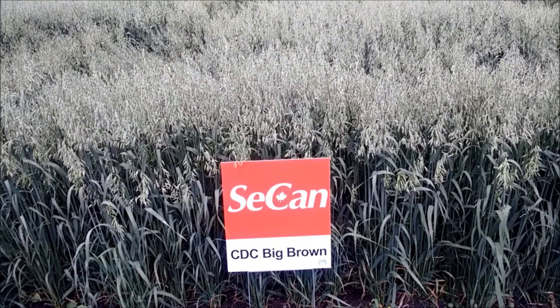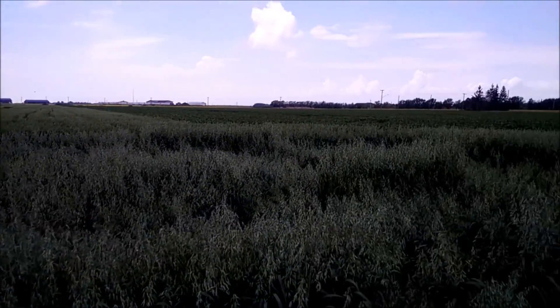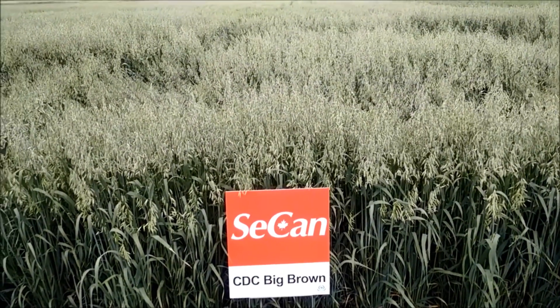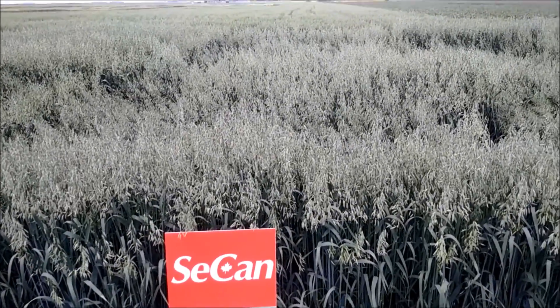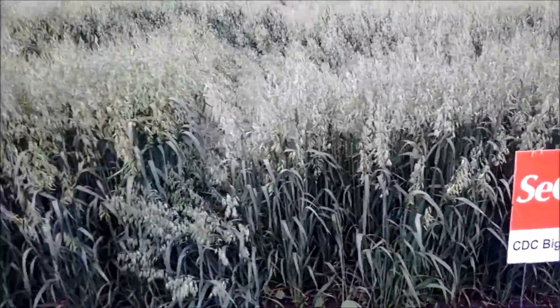Good afternoon, this is Brad Pinkerton from CECAN. I'm looking at our plots at the Kelburn Research Farm just south of Winnipeg. It's July the 15th. This is CDC Big Brown. We've had a lot of moisture here this year. You can see we've got a little bit of lodging or a little bit of leaning going on in behind here. A nice big lush crop.